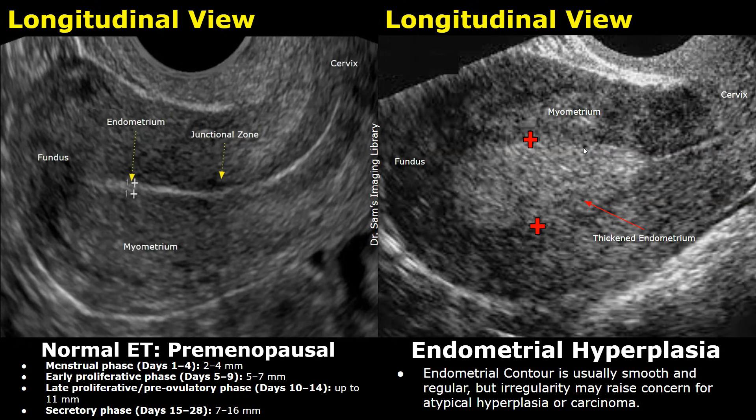If in premenopausal patients the endometrial thickness is 16 mm and the patient is unsure of her period cycle, a follow-up scan a few days to a week later is advised. During the secretory phase, from day 15 to 28 of the cycle, the endometrial thickness is physiologically 16 mm or even greater. A follow-up scan will show reduced endometrial thickness if it is cycle-related, whereas if the thickness is not reduced, it may be due to endometrial hyperplasia.